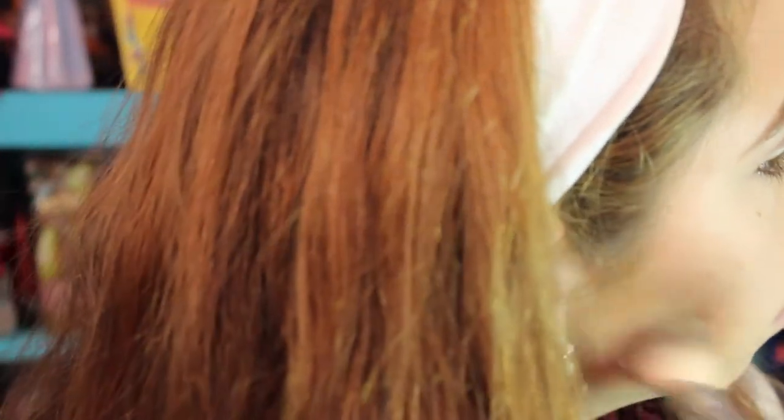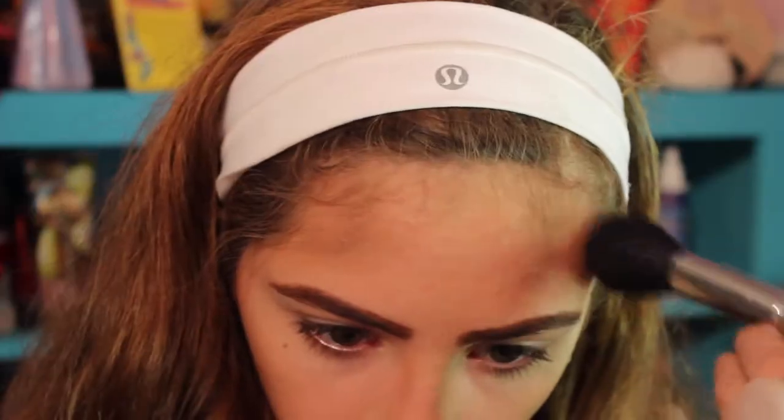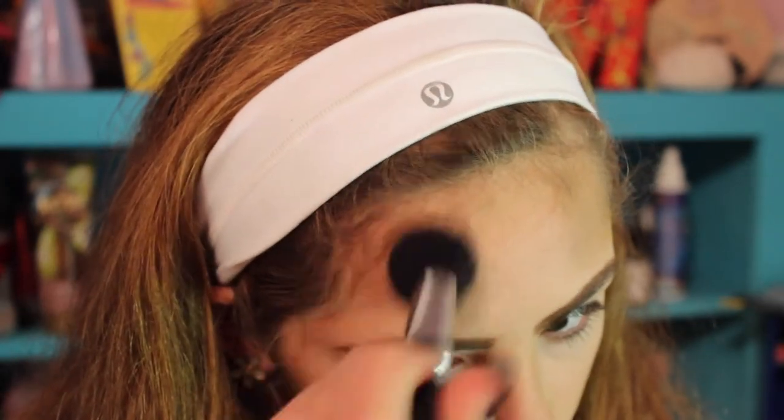This is where I'm carving out my cheekbones — I'm using a taupe eyeshadow from Naked 2, not even a contour shade. I just want it to be really cool-toned because I feel like it's more dramatic. I chiseled it out to get those killer cheekbones, blended it out, and put a little onto my nose and forehead to make it more Halloweeny rather than just a regular dramatic makeup look.